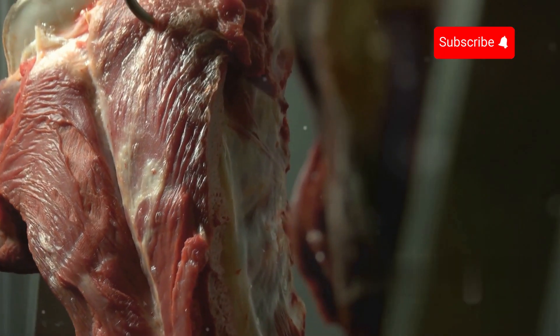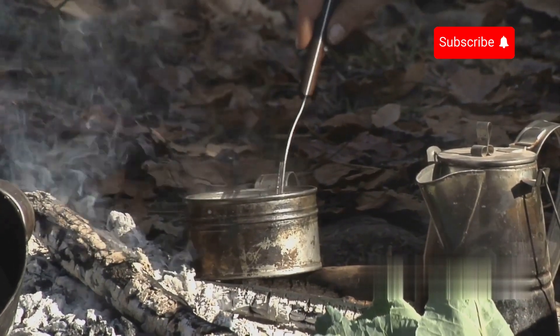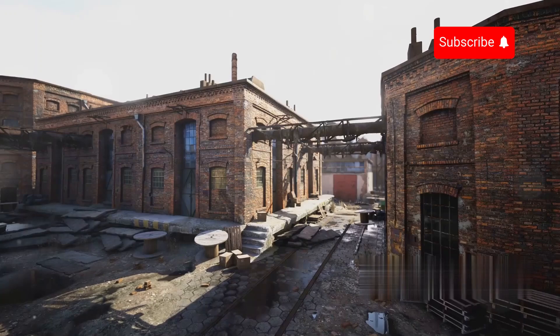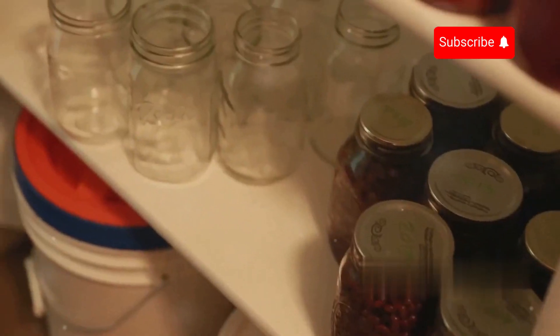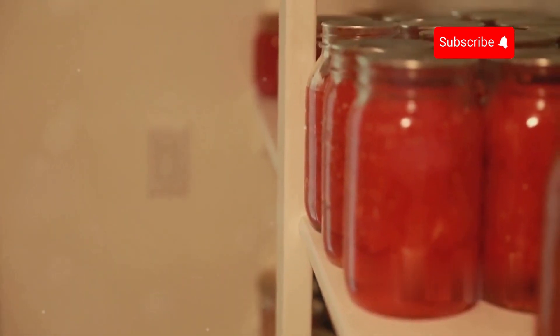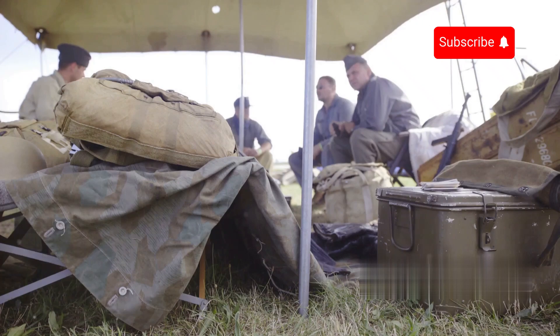Gelatin comes from collagen, a protein abundant in animal skin, bones, and cartilage. Since ancient times, people have harnessed this ingredient by boiling animal bones and skin to create a thick adhesive broth used for cooking and medicinal purposes. It wasn't until the 19th century that gelatin began to be produced on an industrial scale. A major breakthrough came from British scientist Peter Cooper, who patented the gelatin production process in 1845. His invention extended the shelf life of food before refrigeration technology emerged. During World War I and World War II, gelatin became an essential resource for the military, with its long shelf life and easy transportability making it a reliable food supply for soldiers.